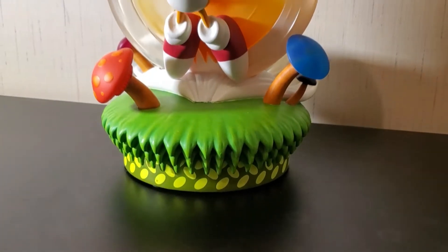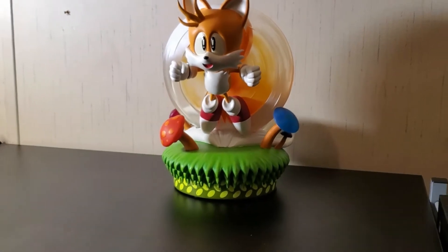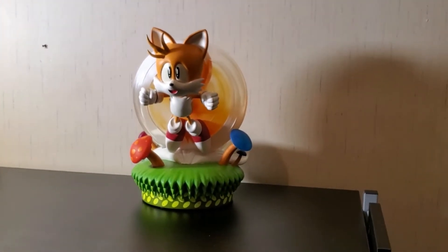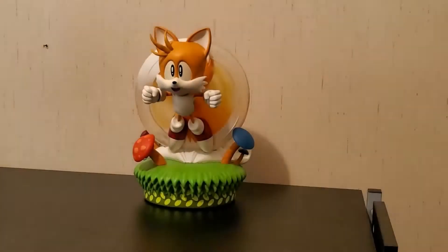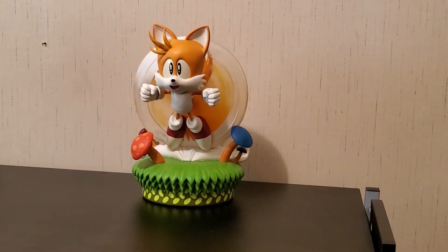The sunlight works a lot better. It took three AA batteries. So I'm going to turn this light off and we're going to watch it light up with the little mushrooms. There's a button on the back.